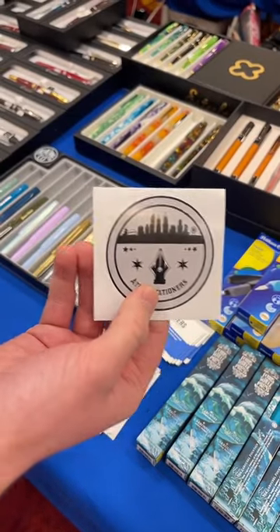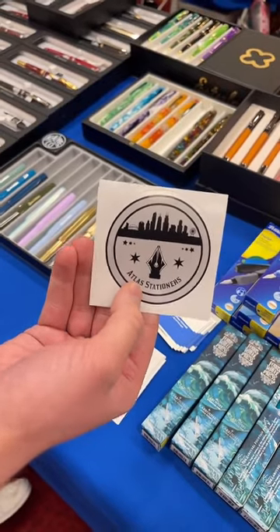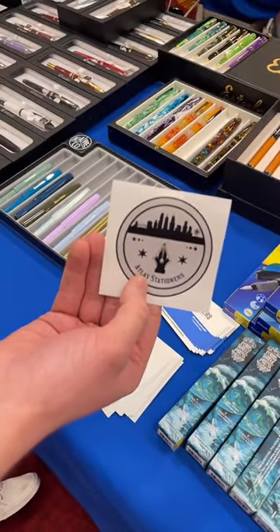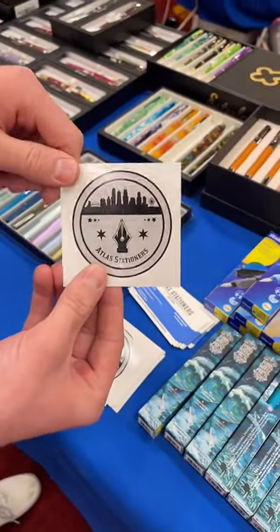We have our logo, the nib, as well as the skyline. We decided not to put 2023 or the Chicago Pen Show text on here because we wanted to leave this an open-ended sticker that we can use at later dates. Let us know in the comments how you like the design for this year's sticker.